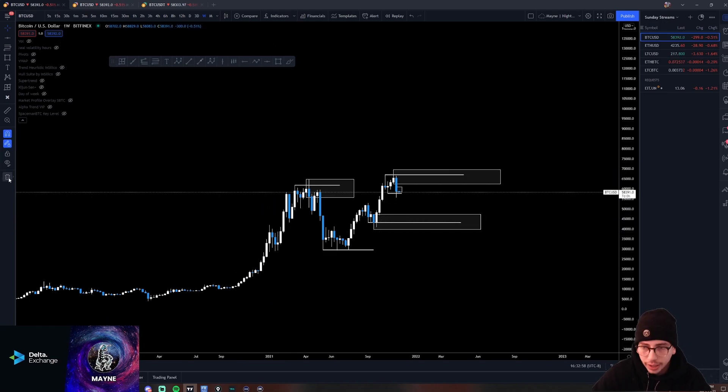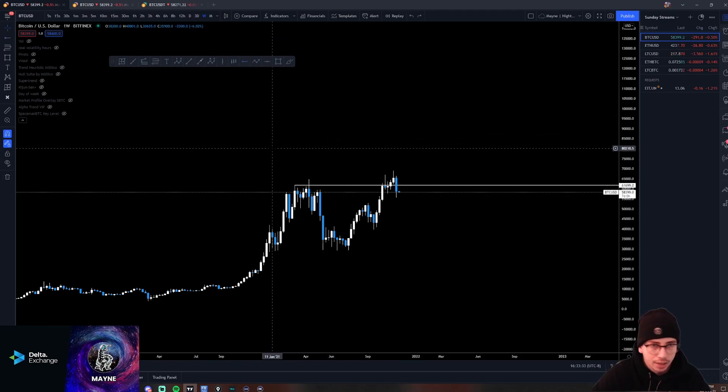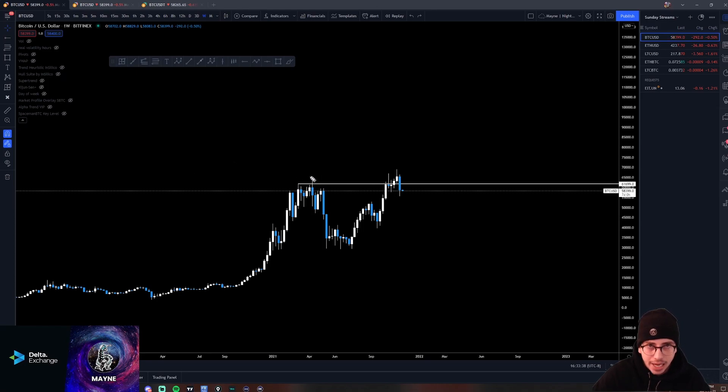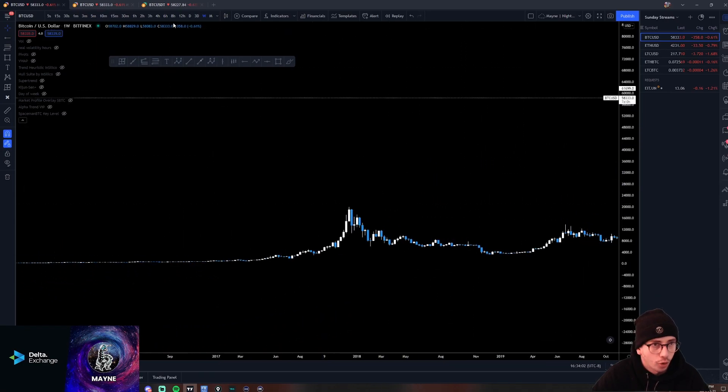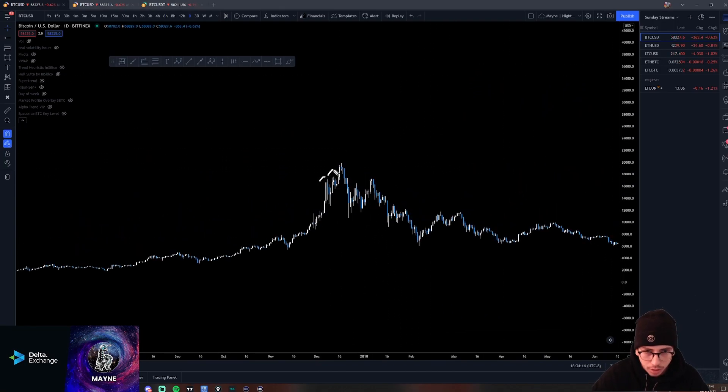So we're going to talk about a couple of potential weekly setups. First thing I want to point out — and I know this is a bit of hindsight analysis — but we had our weekly SFP at the April high. We had our move above, break market structure to the downside, return to that order block, and then we sold off. That was the top on Bitcoin. If you go back, we had a very similar top form on the daily back in 2017. We had three pushes, a run above, a deviation — we went above the level and broke down immediately after. There's your break in market structure. Then we came back, retested that order block, and that was the top.